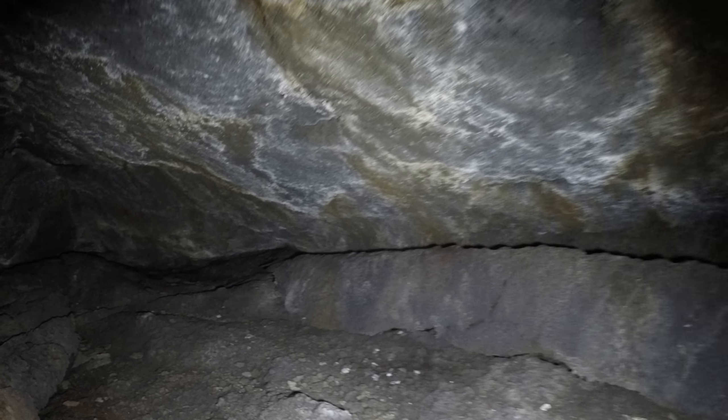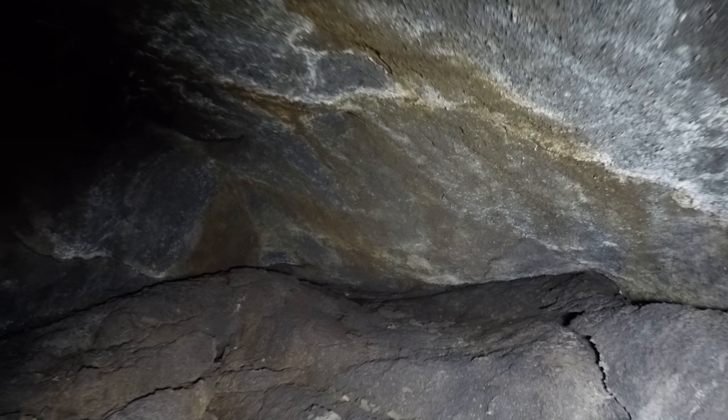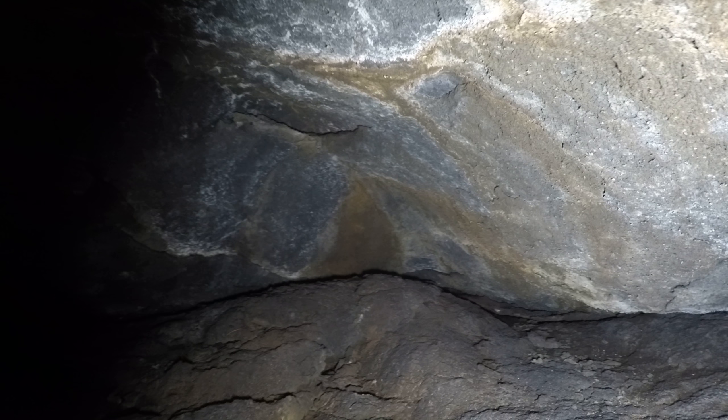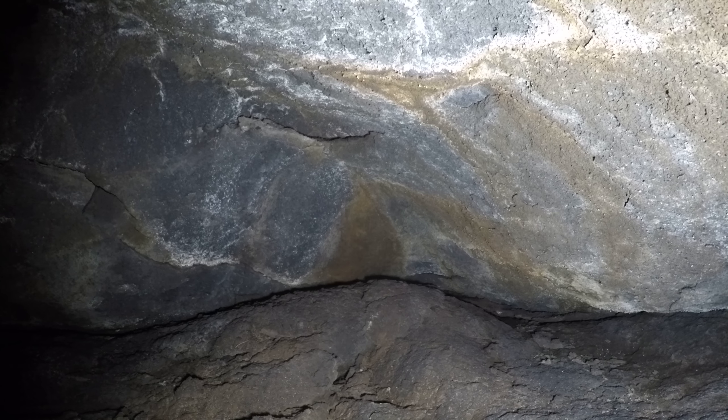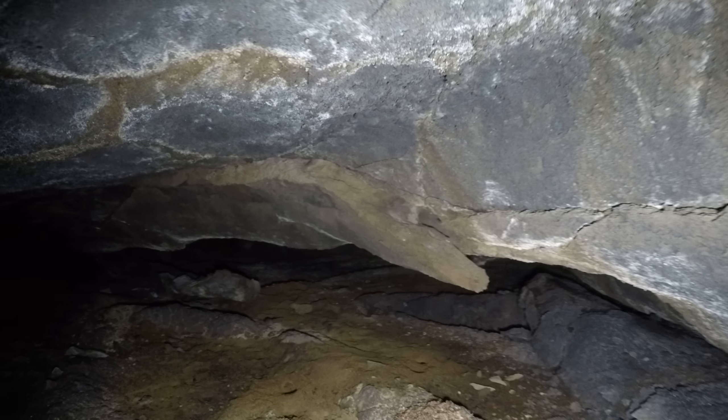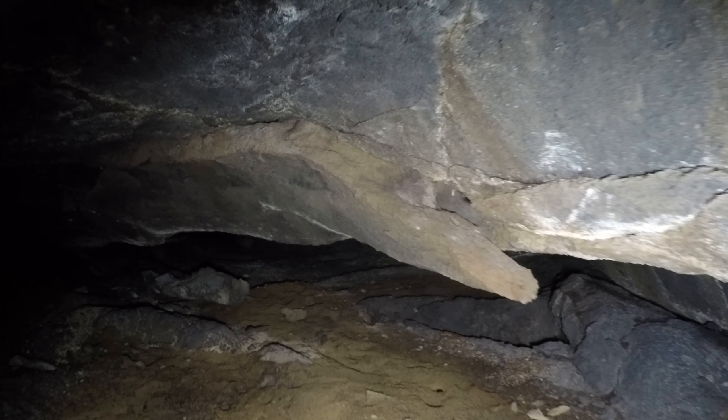I bumped a rock — I'm trying to be gentle but it's kind of an obstacle course in here. So this way is at it and notice it's completely plugged; there's no way to go. Turn around here and notice how the ceiling is lower, sagged down in this one spot.